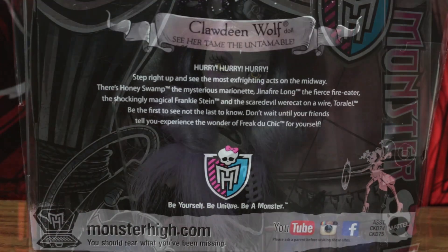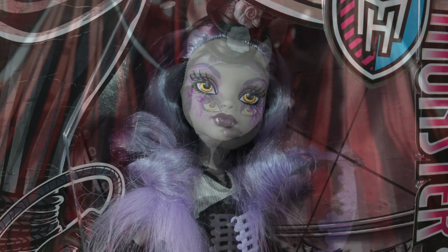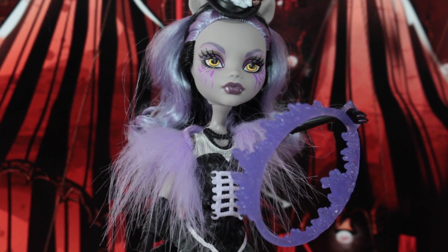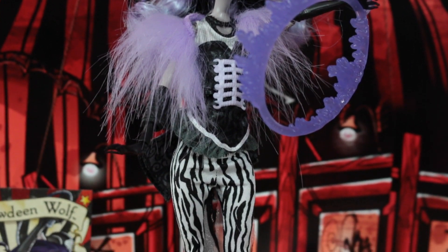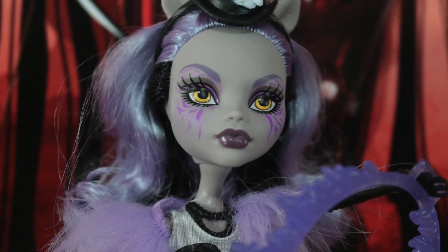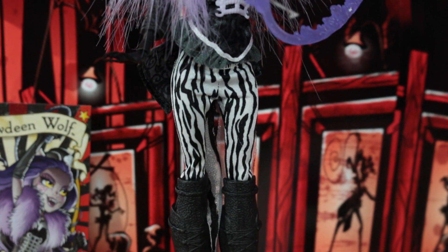Now let's de-box the devilishly divine Claudine Wolf doll. Claudine is a gorgeous goddess of a doll and is absolutely worth it. The dramatic costume makeup displayed all over her body in gray skin tone and purple claw marks painted across her yellow eyes make Claudine a detailed doll with many pieces to be adored.